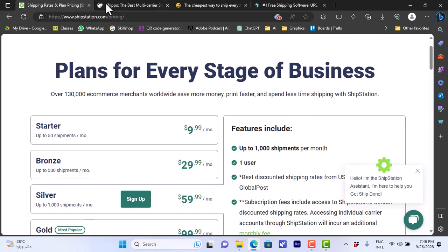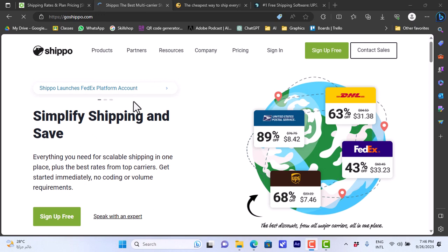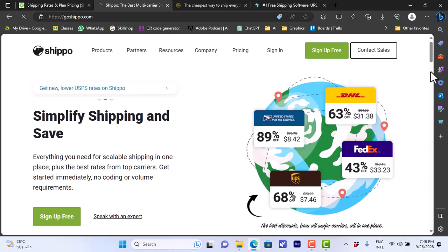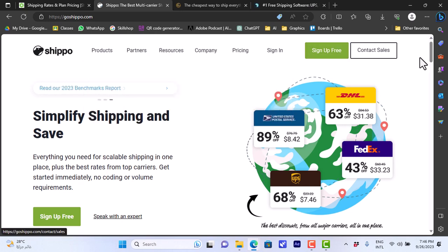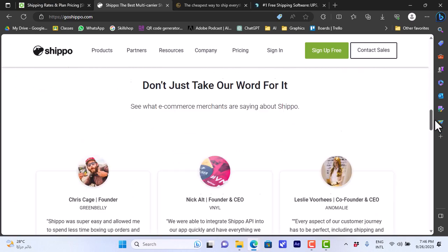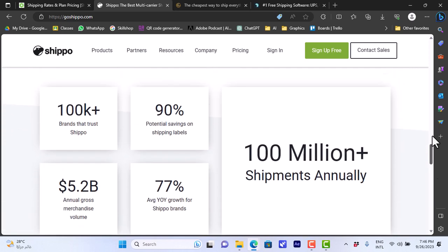The second provider is Shippo — the website is goshippo.com. It's also one of the best shipping service providers with low prices, offering fast shipping through lots of carriers like DHL, FedEx, UPS, and so on. You can sign up for free or sign in if you have an account. Scrolling down you get an overview of basic features, and you can connect it to your store on Shopify, WooCommerce, Wix, and more, along with case studies and testimonials.